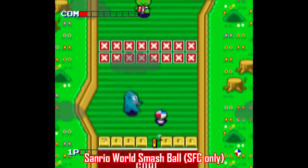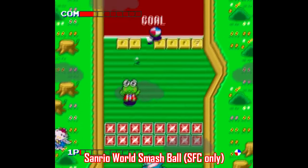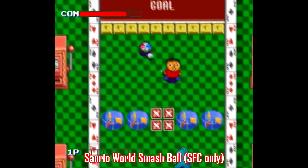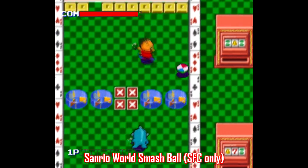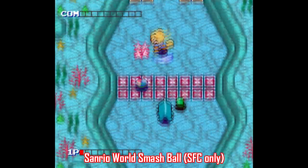Going a little off the radar here with a Japan-only Super Famicom title, another game worth checking out is Sanrio World Smash Ball, where you play kind of a soccer-tennis-handball hybrid game featuring characters from the Hello Kitty universe. This one's all in Japanese, but there is an English translation patch out there.